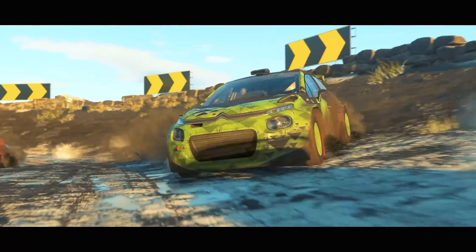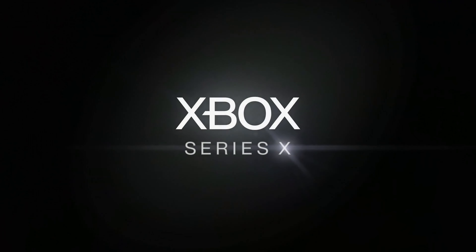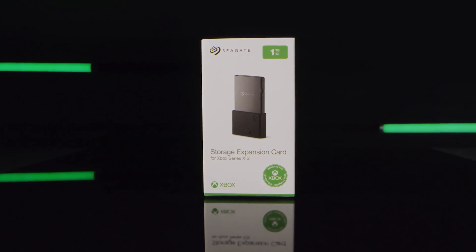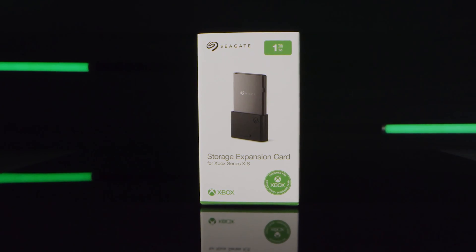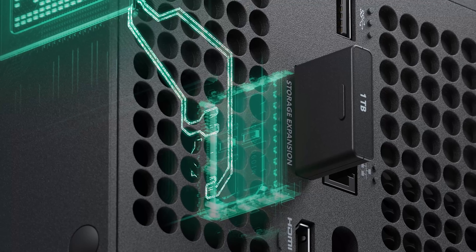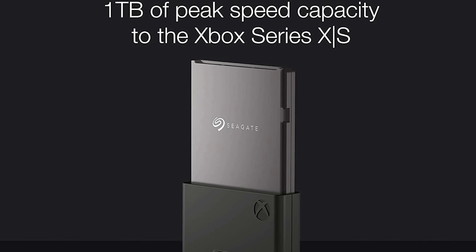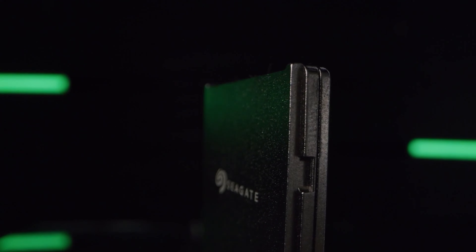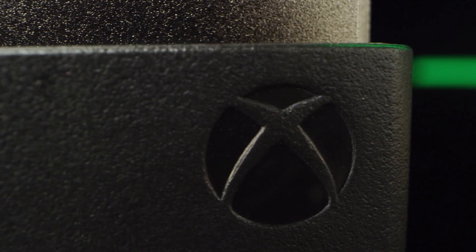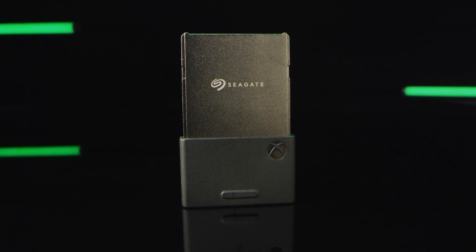Number 1: Seagate Expansion Card. At the top of our list is the best and currently only storage solution that fully exploits the power of the Xbox Velocity architecture in the new consoles. The Seagate expansion card is a small, lightweight card that attaches directly to the NVMe expansion slot at the back of the console. It connects seamlessly to the Xbox system without any dangling wires or cables. What sets the Seagate storage apart from others on this list is that it's expanded storage and not just external storage — meaning the Xbox Series X and S systems treat it as if it's part of the internal storage, effectively expanding it to 2TB and 1.5TB respectively.